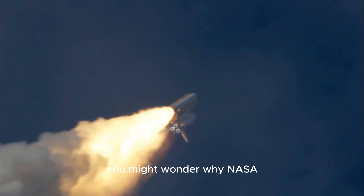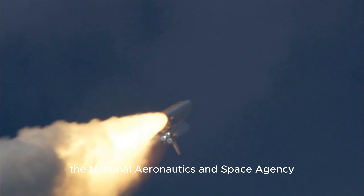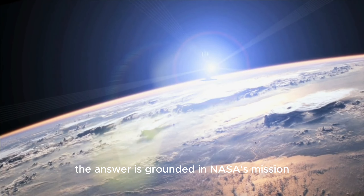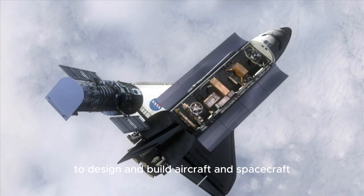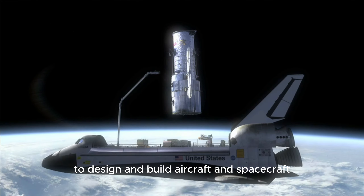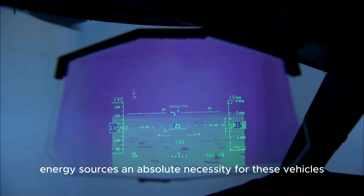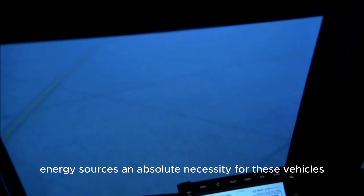You might wonder why NASA, the National Aeronautics and Space Agency, is delving into battery research. The answer is grounded in NASA's mission to design and build aircraft and spacecraft that are both lightweight and high-performance, making power-dense energy sources an absolute necessity for these vehicles.